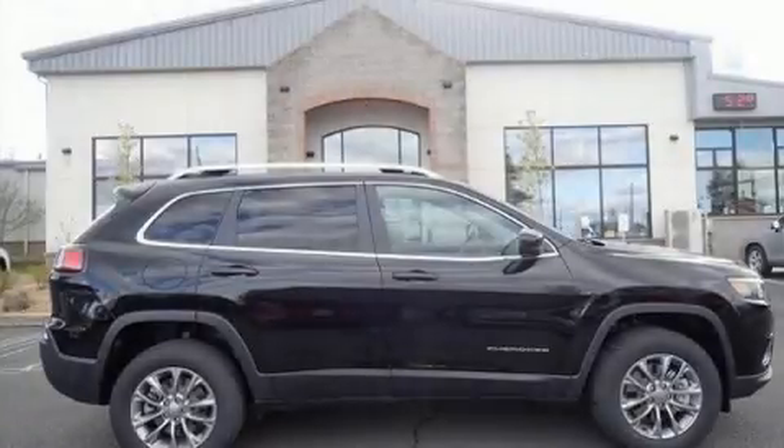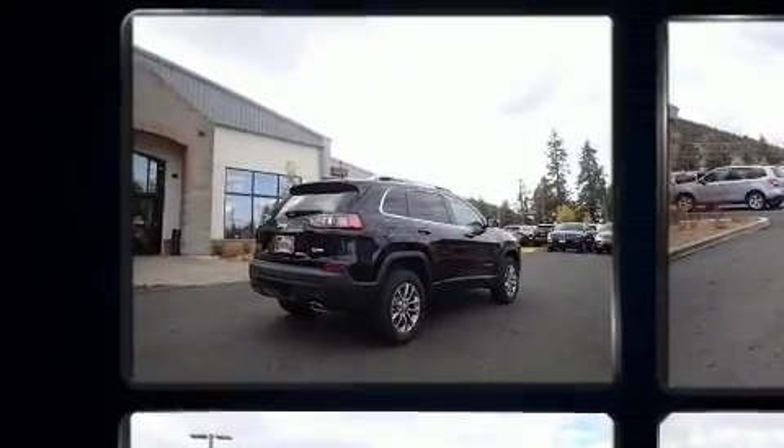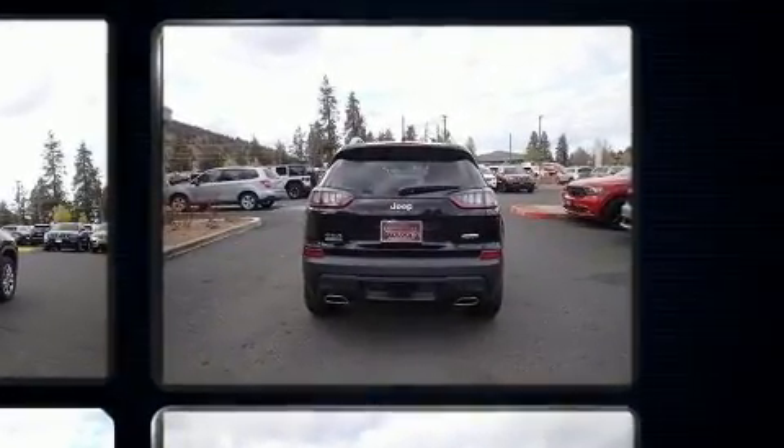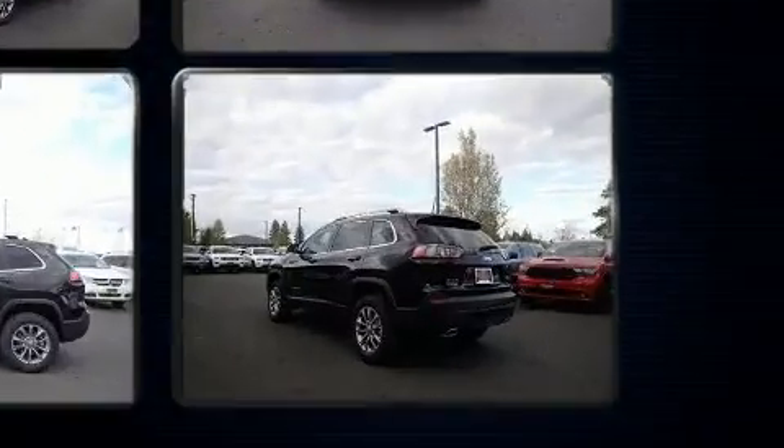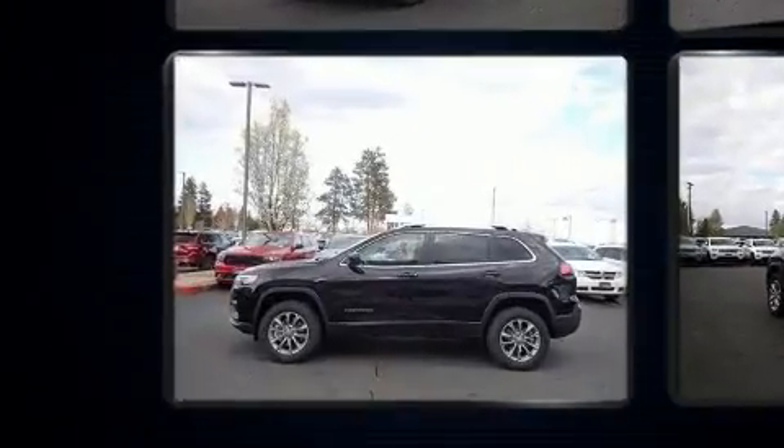The 2019 Jeep Cherokee. Under the hood, you'll find a four-cylinder engine with more than 200 horsepower, providing a smooth and predictable driving experience. Four-wheel drive allows you to go places you've only imagined. A turbocharger further enhances performance while also preserving fuel economy.